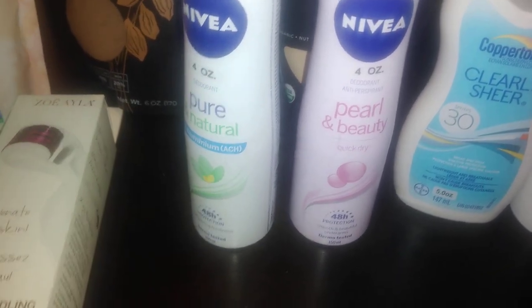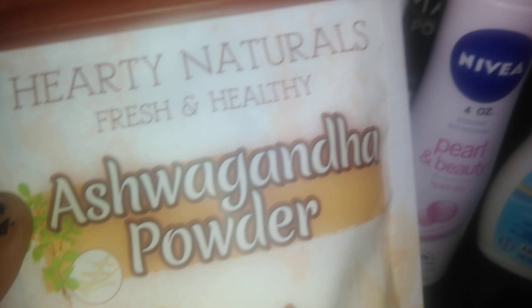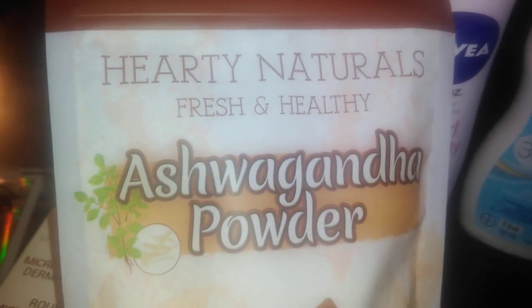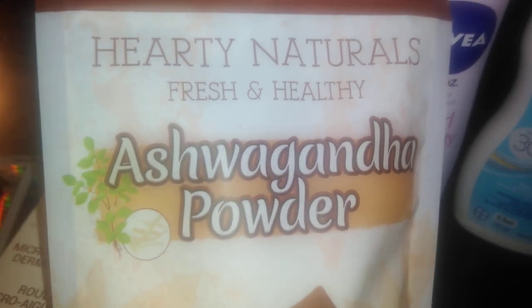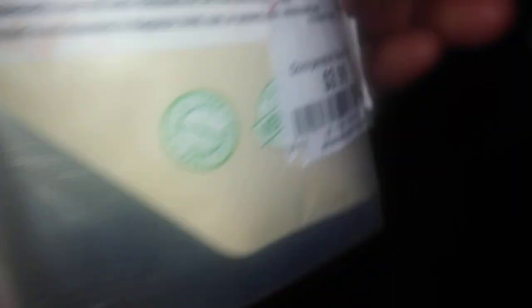Continuing on with some nutritional support, I found this by Hearty Naturals — it's an Ayurvedic product: ashwagandha. It's four ounces, USDA Organic, Non-GMO Project Verified, and it was $3.99.